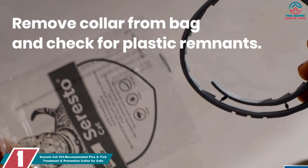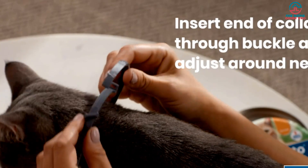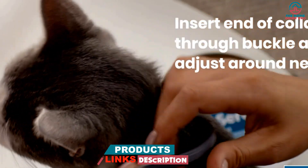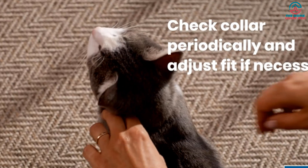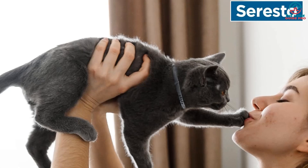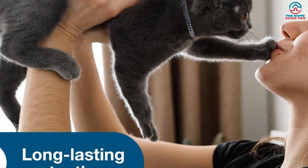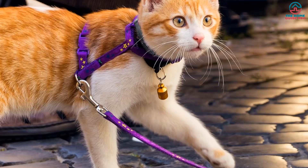And finally at number 1, we have the Seresto Cat Vet-Recommended Flea and Tick Treatment and Prevention Collar. If you're looking for a reliable flea and tick collar, the Seresto is the way to go. The collar starts working within 24 hours to kill and repel fleas by contact, so pests don't have to bite your cat to die. It also kills reinfesting ticks in as quickly as 6 hours, and prevents tick infestations within 48 hours of initial application. This formula also kills fleas which may cause flea allergy dermatitis and feline infectious anemia.